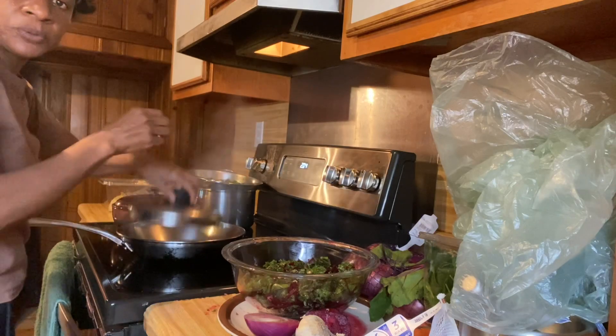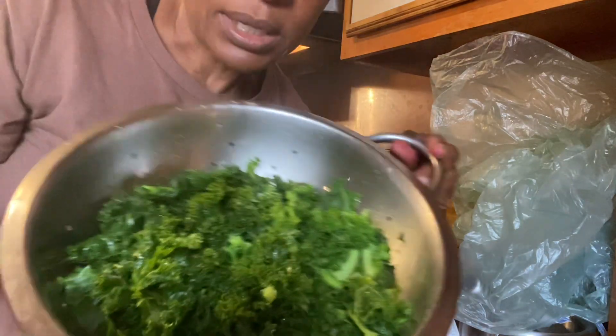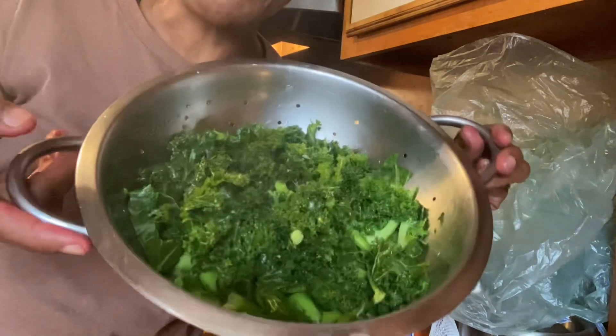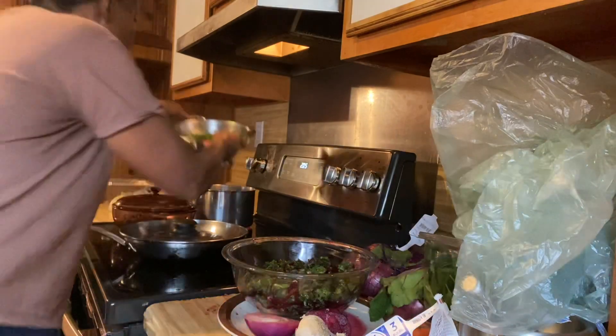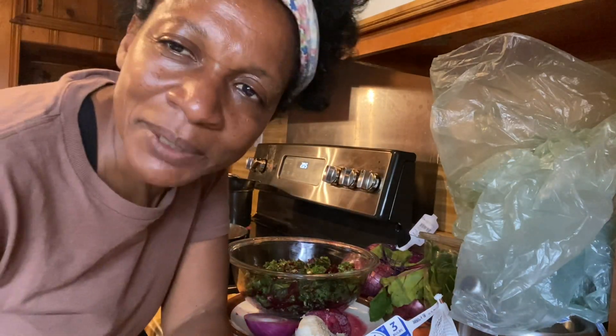I also want to show you — I'm steaming some greens. You should never overcook greens. You should invest in a steamer, and you can steam your greens and then drizzle with a little olive oil or coconut oil, a bit of salt, and some black pepper for flavor.